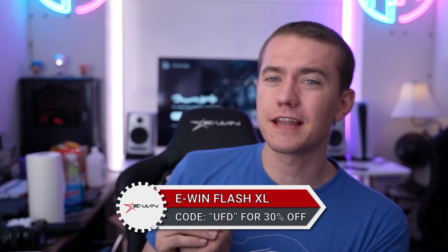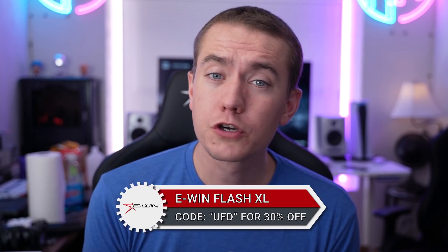Mobile Pixels indeed did send it over to us. So that's me checking out what I'm calling the Hydra laptop. This is going home with Catlin to South Africa — she's going to be able to do all of that. We're going to get her an actual monitor for her home setup, but for when she needs to go out and about, she's going to have all the screen real estate and be the coolest kid at Starbucks. Big thanks to Mobile Pixels for sending over both of the Trios. Don't forget today's video is also brought to you by EWIN's Flash XL gaming chair — check it out at the link in the video description and use coupon code UFD to save 30% off.